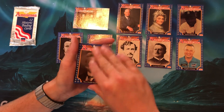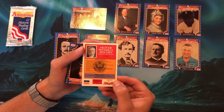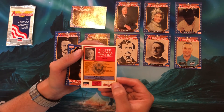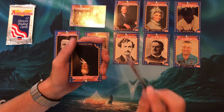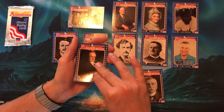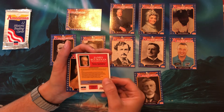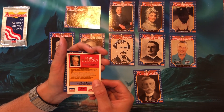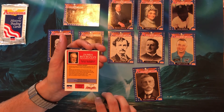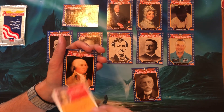Oliver Wendell Holmes — card number 134 — Supreme Court Justice. He was a captain in the Union Army during the Civil War. Very cool. And James Buchanan — here we go — was elected to the Pennsylvania State Assembly in 1814. He was a member of the House of Representatives and the 15th President of the U.S. I didn't even know that.